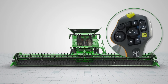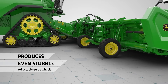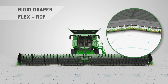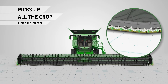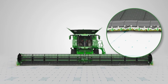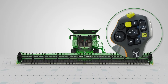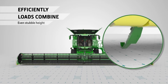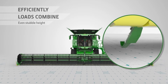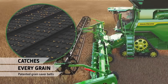The cutting height is set directly from the cab. The RDF header has a flexible cutter bar which hugs the ground, making it ideal for small grain as well as crops such as peas and beans. Ground pressure is adjustable from the cab. Header height sensors maintain the perfect stubble height for even combine loading.